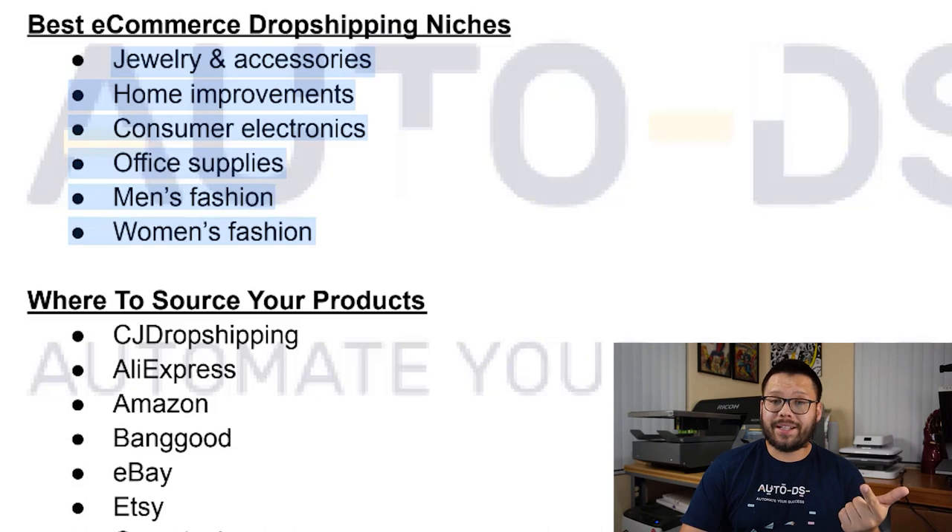There's an endless supply of products you can sell on your dropshipping store, but some of the more proven niches that actually sell include jewelry and accessories, home improvement items, consumer electronics and office supplies, men's fashion, and women's fashion. These are all niches with proven best-selling items. For more information on specific items within these niches, check out the link to the article in the description below.